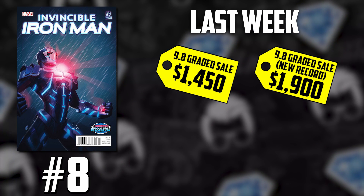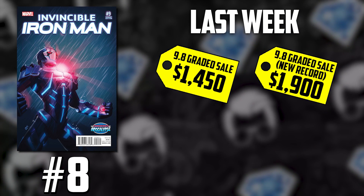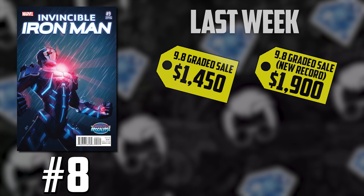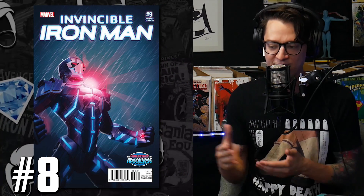The big reason why this book is starting to become the major focus for speculators is, first, that this is the first full appearance of Riri Williams in the Iron Man armor. Based on the Key Collector analysis — you've got to download Key Collector Comics, use code TOM101 to unlock a free one-week subscription — we found out this wasn't a situation of ratio variance causing the fluctuation in market interest.